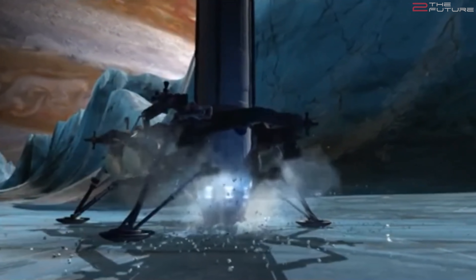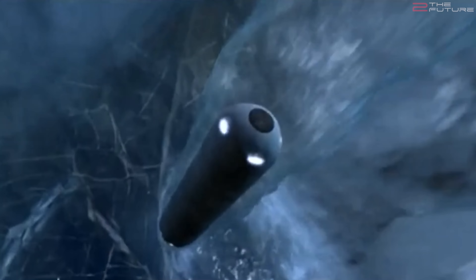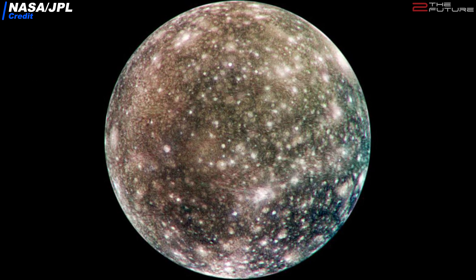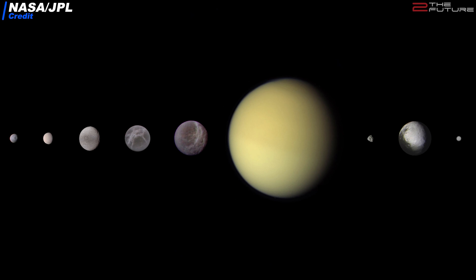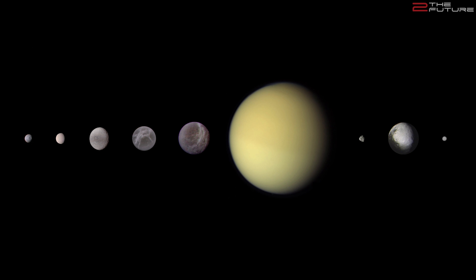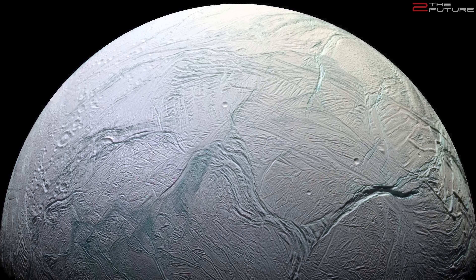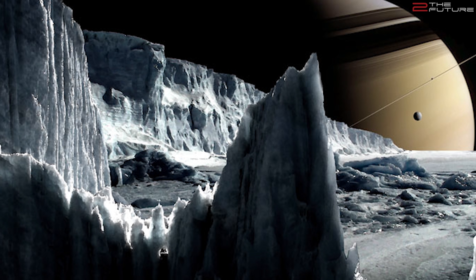Our robot friends will drill a hole into the ice and explore the depths of this fascinating moon. In the Jupiter system, Callisto would be a much better target — it is suspected to have a subsurface ocean too, and has much lower radiation since it is located outside Jupiter's radiation belt. In the Saturn system, Enceladus is besides Titan the most interesting destination. Titan deserves an entire separate episode, as this celestial body is one of the most fascinating in the solar system. Enceladus is basically a smaller version of Europa, with a lot less radiation — comparable to standing on the surface of the Moon.